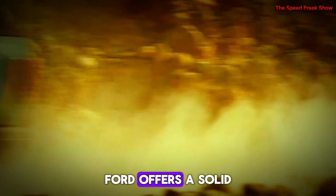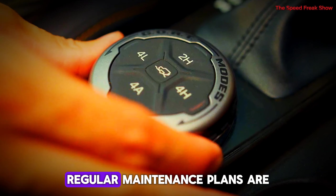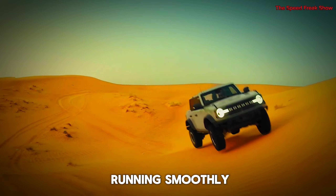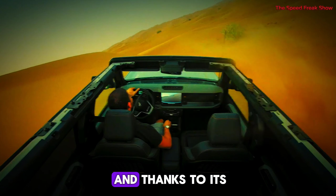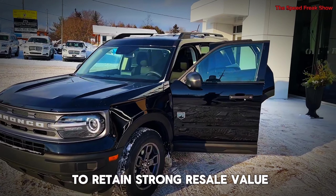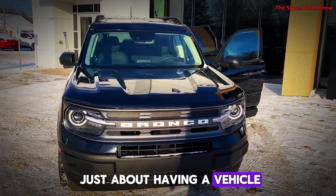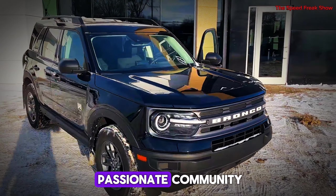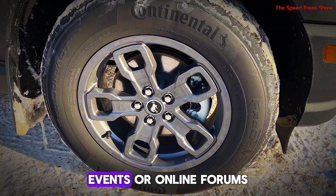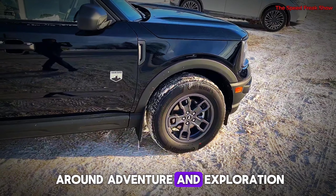Ford offers a solid warranty package for the Bronco with options for extended coverage. Regular maintenance plans are also available to keep your Bronco running smoothly for years to come. And thanks to its popularity and capabilities, the Bronco is expected to retain strong resale value. Owning a Bronco isn't just about having a vehicle — it's about joining a passionate community. Bronco owners love to connect through clubs, events, and online forums. It's a lifestyle built around adventure and exploration.